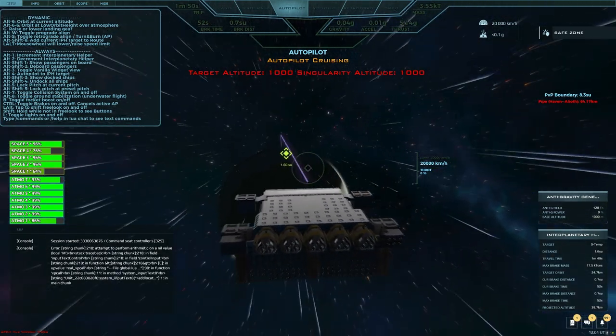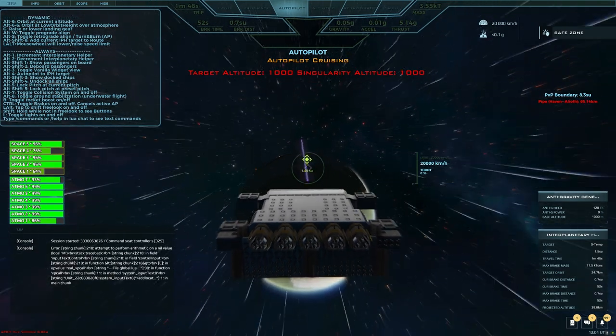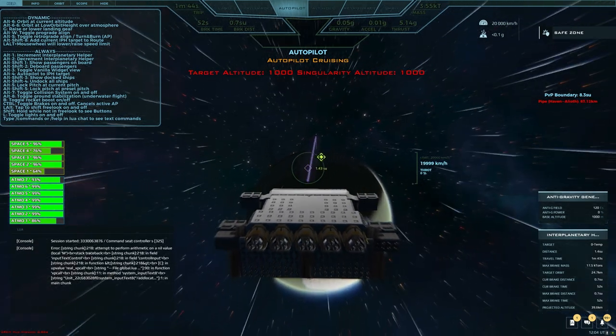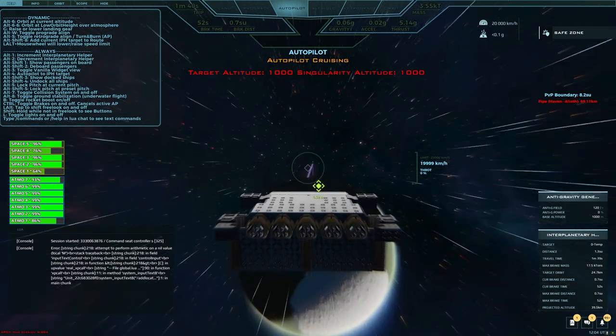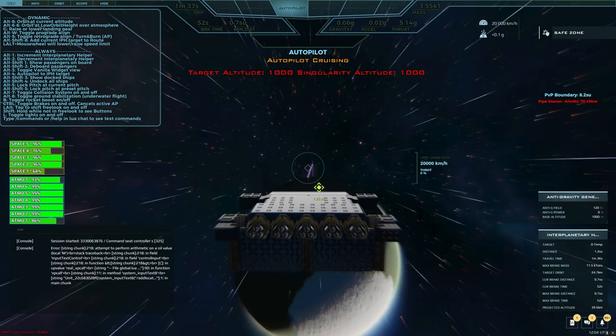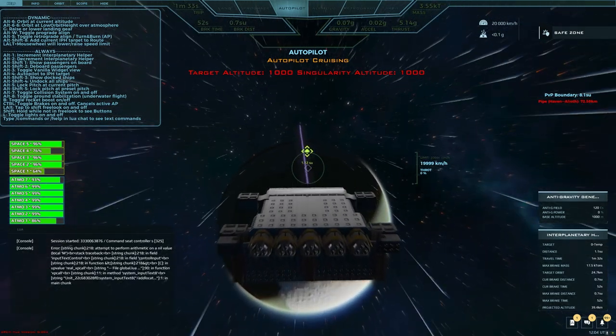Frankly, I have so many elements, engines, and stuff that I'm still going to be capped at 20k. If I've got 40 containers and I'm not putting cargo in them, that's kind of stupid. I think I'm capped at 20,000 kilometers per hour no matter what happens, so I'm not too worried about it.